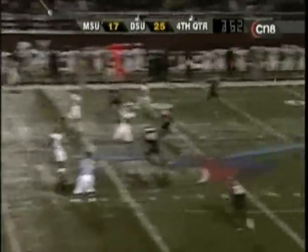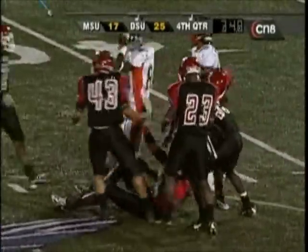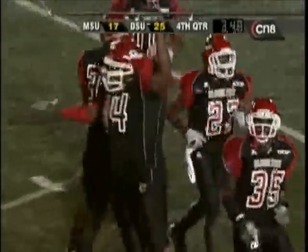Melton with time, throwing over the middle — intercepted. Delaware State comes up with a huge play. Ryan Robinson, the free safety, playing center field.